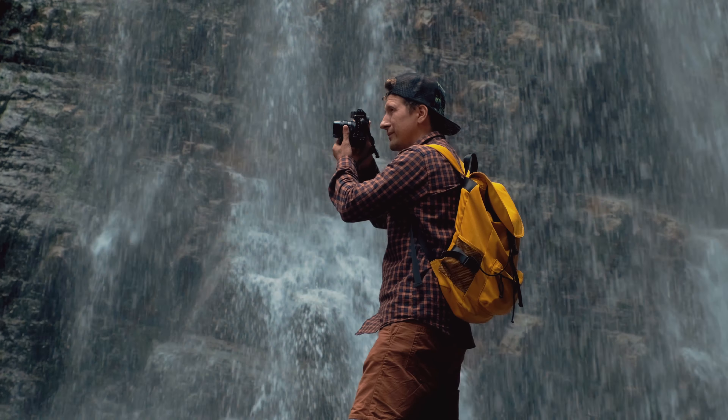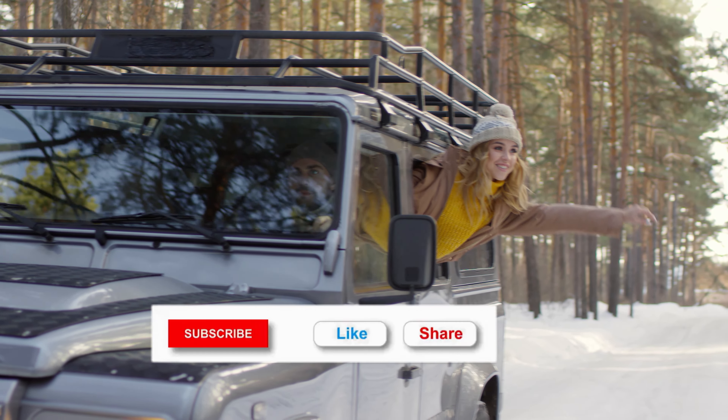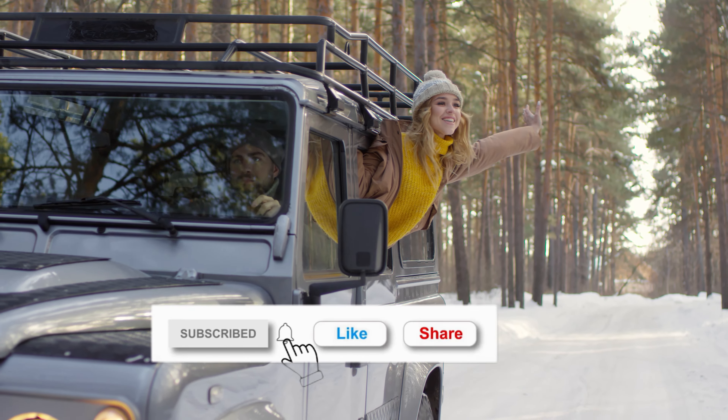That's it for today! Thanks for watching and if you enjoyed it, subscribe for more daily videos! Have a great day!